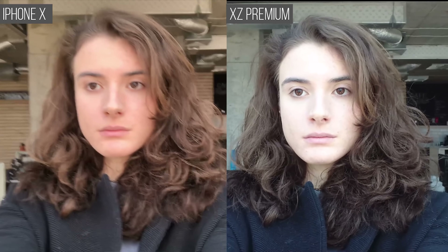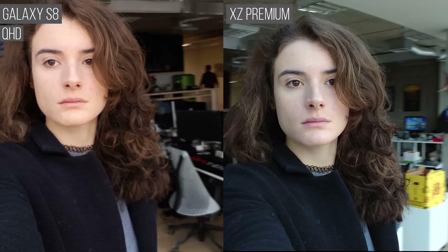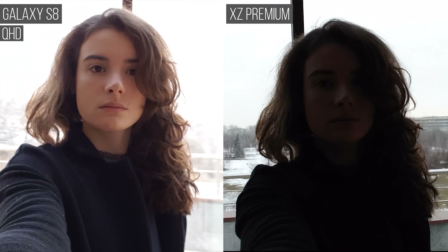The Mate 10 Pro's colors have more reddish hues, which look more flattering than the XZ Premium's bluish tint. Although it deals well with backlight, the Mate 10 had a harder time adjusting to a sudden strong frontal light. The iPhone X looks positively orange in comparison to the bluish Xperia — this is an extreme example, by the way. We normally get more natural looking videos out of the iPhone.